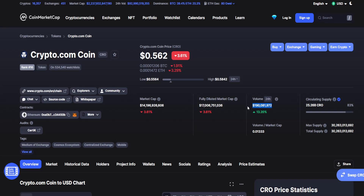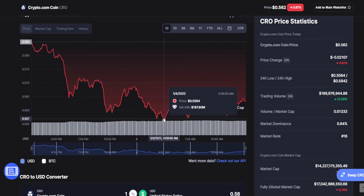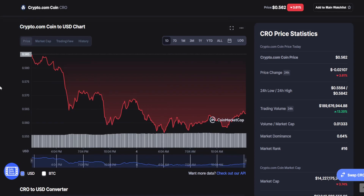But look at the volume — it is right now at $190 million, and that is a 13.2% increase in the past 24 hours. That is more than $22 million increase in a single day. The graph basically started from 58.5 cents, after that we had a dip all the way down to 55.64 cents. Right now we have had consolidation and a rebound has started.